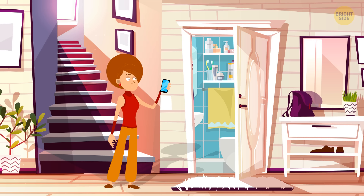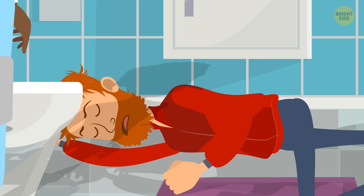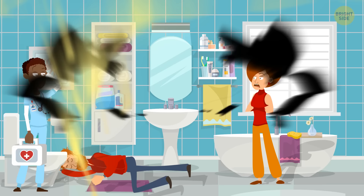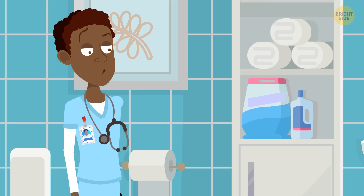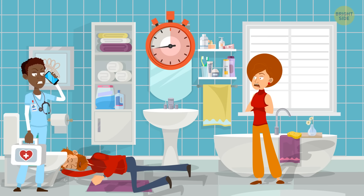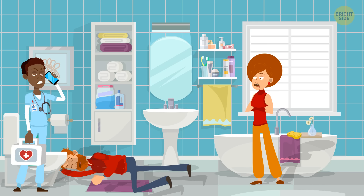Mrs. Brown called the hospital saying her husband had been hurt. When the doctor arrived, the man was lying on the floor in the bathroom. She said the door had been open and she saw everything — her husband was washing his hands, slipped, and hit his head on the sink. The doctor didn't believe her and called the police. Why? Look at how the man is lying — his head is on the opposite side of the sink. He couldn't have fallen like that.